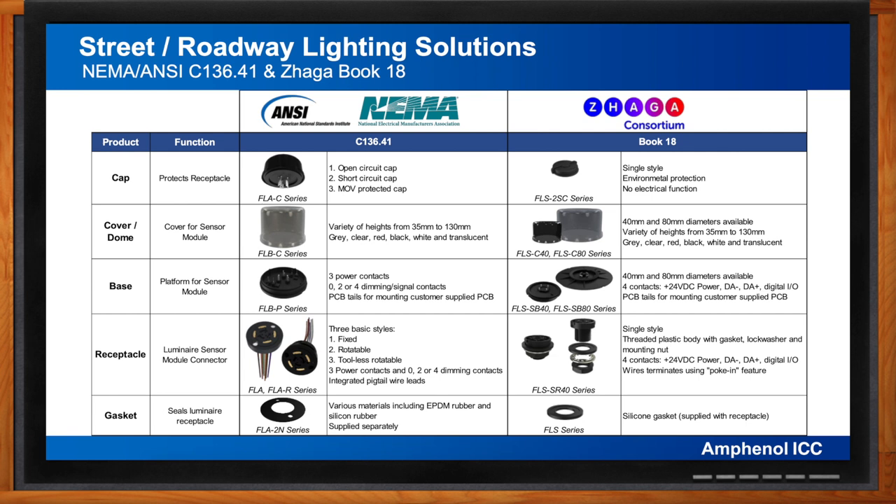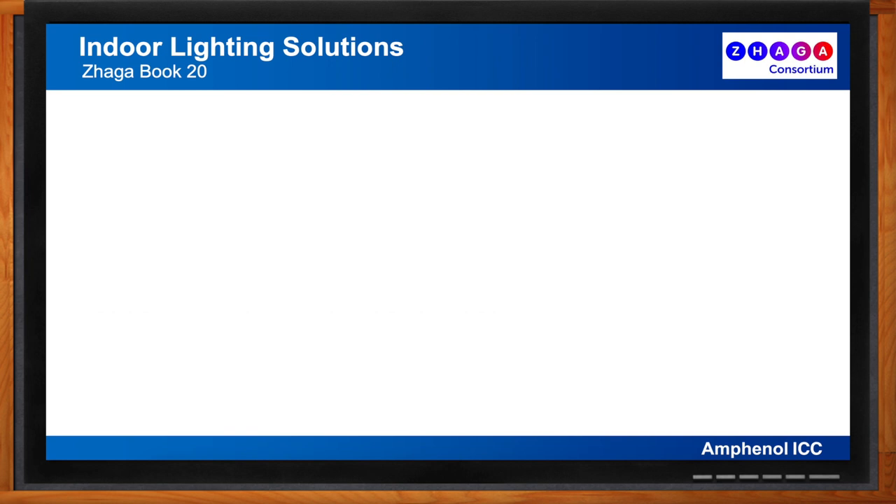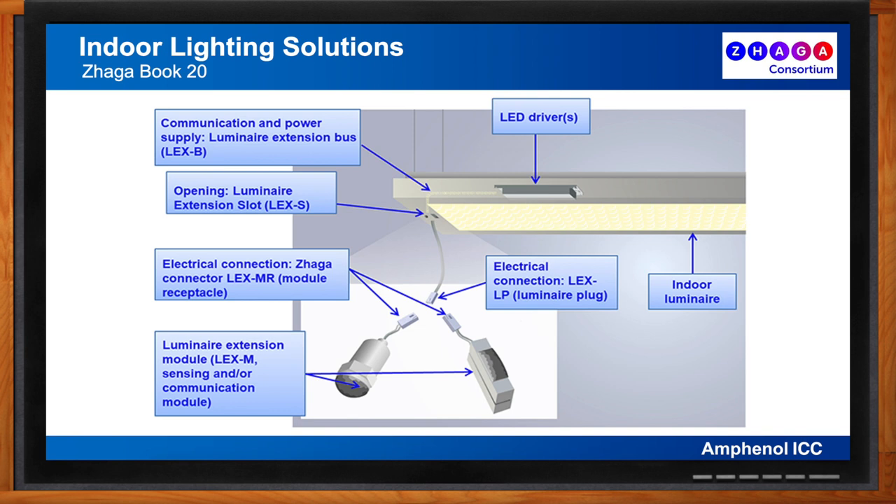To recap: the Amphenol FLA/FLB series NEMA/ANSI products are similar in function to the FLS series ZHAGA Book 18 products but with distinct differentiating features. In fact, some luminaire manufacturers are now incorporating both NEMA and ZHAGA connectors into the same products. For indoor lighting, more indoor luminaires are being designed to ZHAGA standards. The ZHAGA Book 20 connector is a two-pin latching interface used for DALI, DALI-2, and D4i communication inside indoor luminaires, connecting LED drivers with addressable components such as LED light engines, sensors, and communication modules.